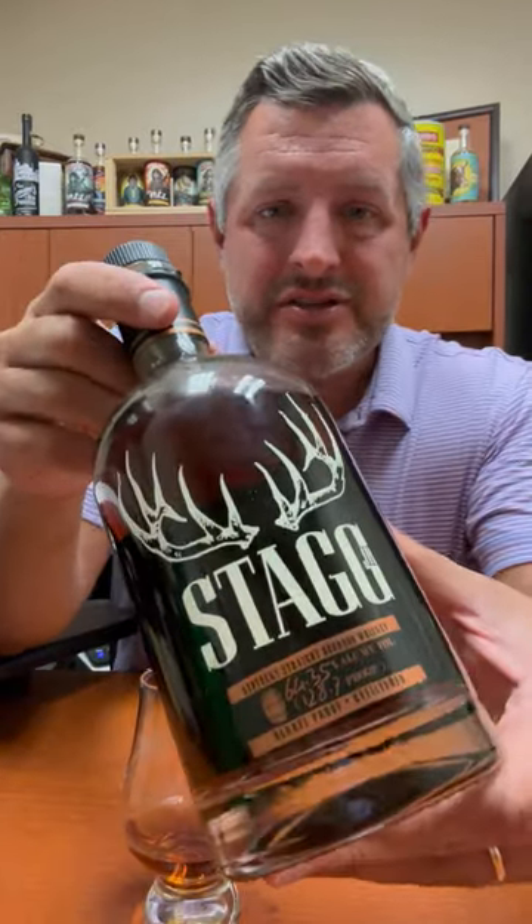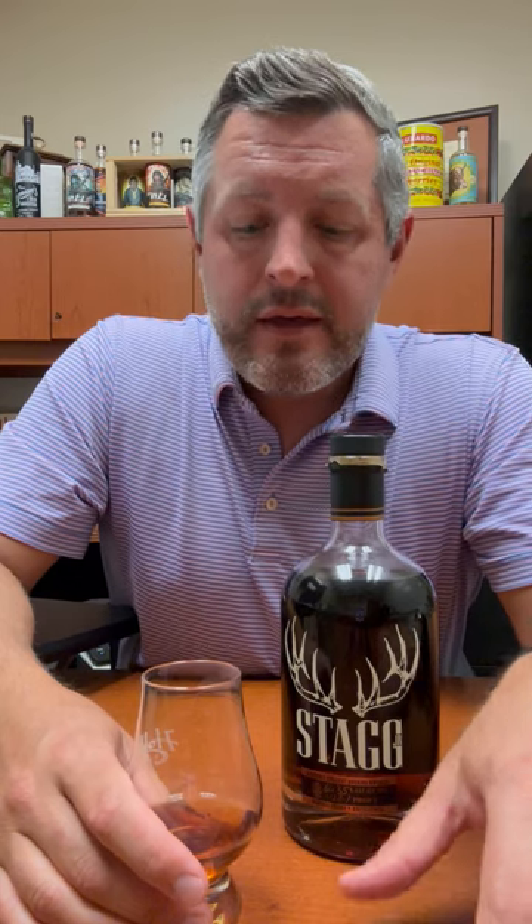All right, today I've got something really special. This is batch 17 of Stagg Jr., the last batch of Stagg Jr., 128.7 proof. It is a fantastic combination of this very distinct note to Buffalo Trace,